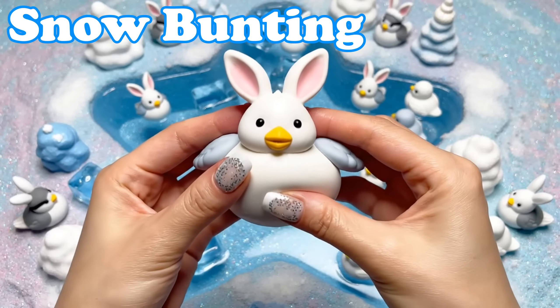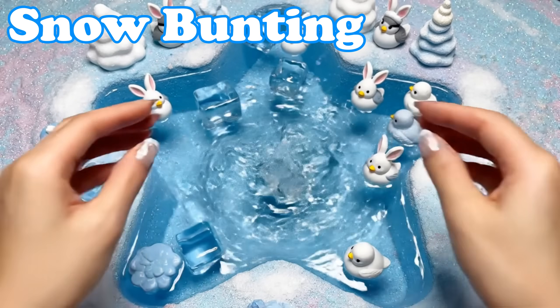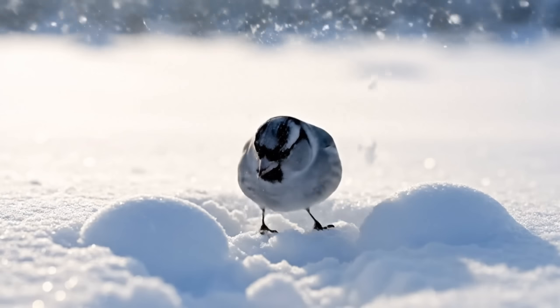Snow Bunting. Snow buntings have white wings. They hop on icy ground searching for seeds.